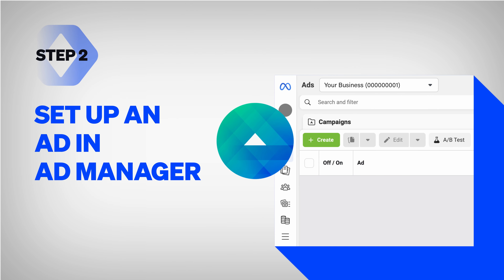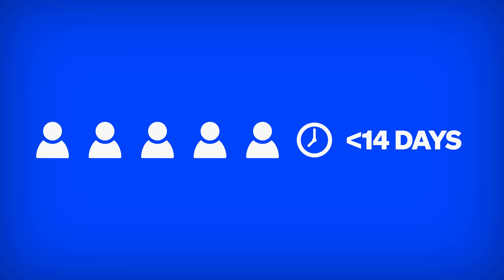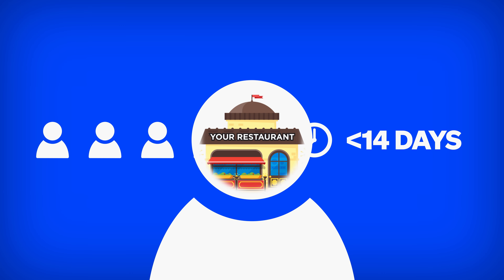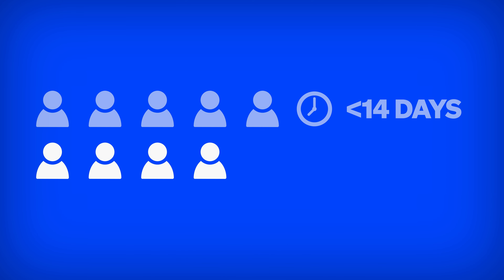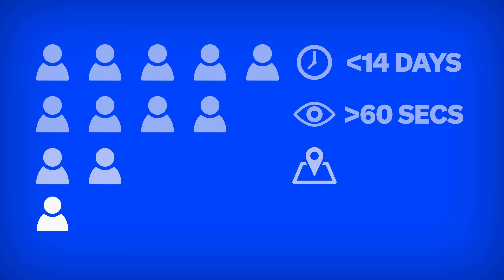The second step is to set up an ad in the Facebook ad manager. In the targeting step, make sure it's just people who visited your website in the past 14 days, so your restaurant stays top of mind for them. Typically that's going to be an audience of about 500 people. We then filter it further by targeting only people who spent over 60 seconds on our website, are in our city, and haven't yet converted into a customer.